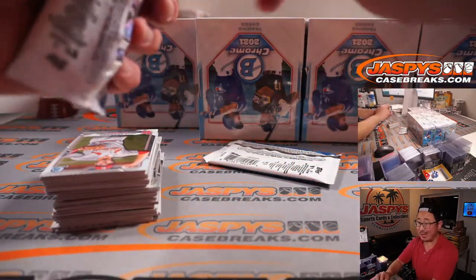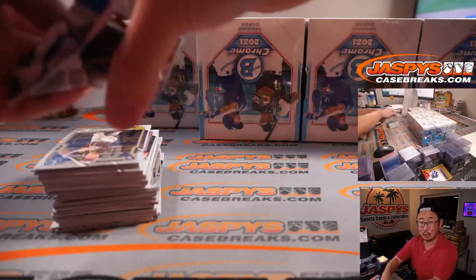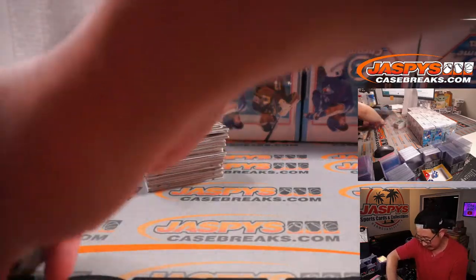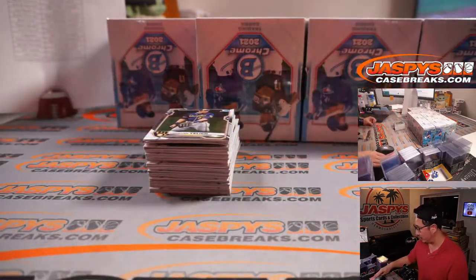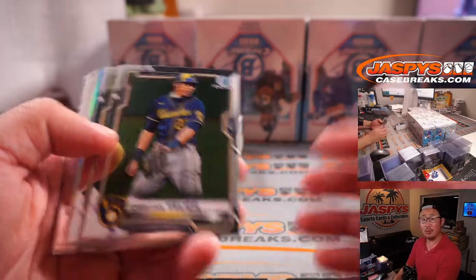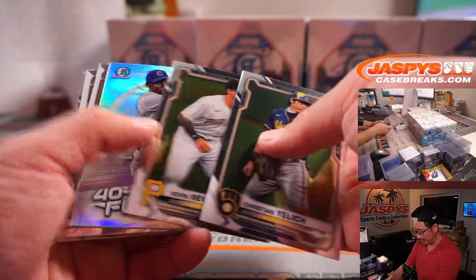We're here for 40, 50 minutes watching this. You can either watch at double speed — that's a pro tip — or you can just fast forward to the hits. There's only two autographs a box, so we'll be able to spot those pretty quickly. Or just drag the slider all the way to the end for the recap.